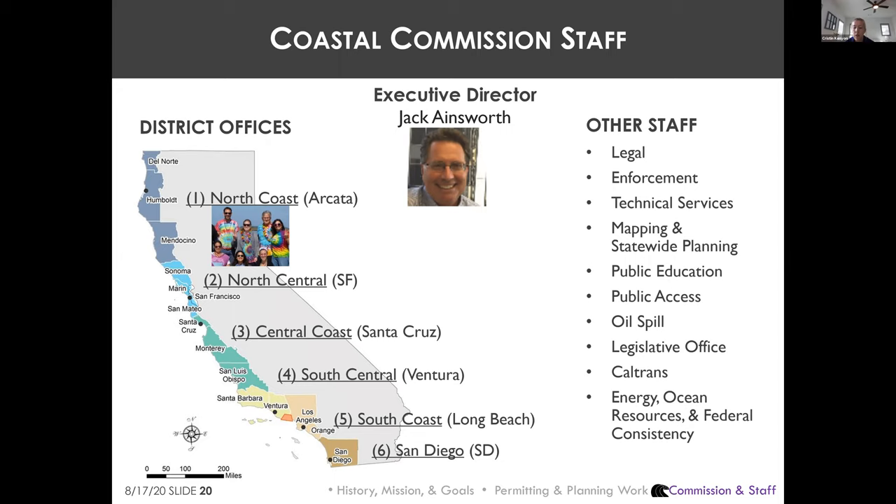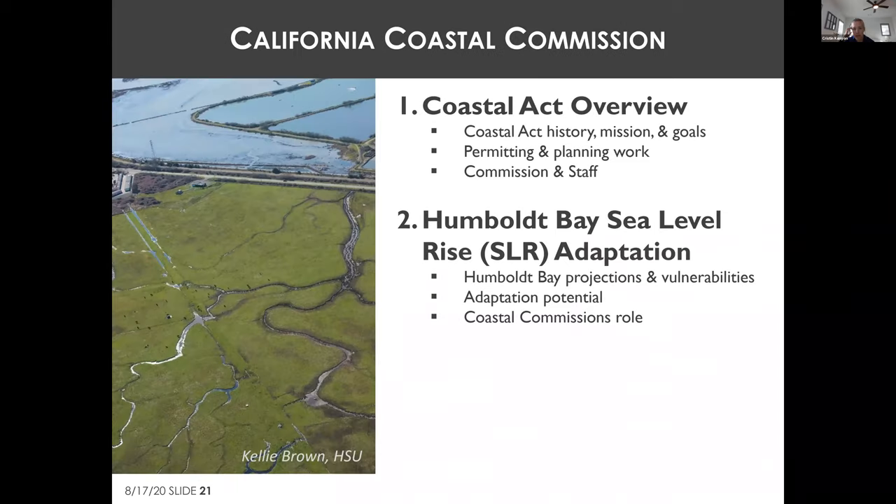Staff is really small for the area of land covered and the amount of work done. For example, there is only one public information officer statewide fielding all press and media, and only one staff member in Sacramento tracking and engaging with all bills that implicate the Commission.